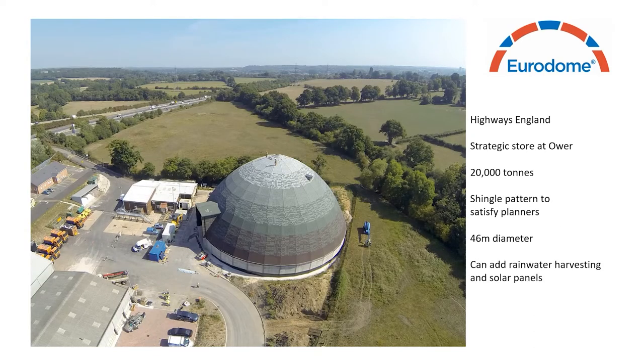This next slide shows an even larger building, 46 metres in diameter, which holds 20,000 tonnes of salt for Highways England in a strategic store. A shingle pattern was required by planners to blend the larger dome into the environment. The design of the dome also allows it to blend in well as the cross-sectional area at the top of the barn is a lot less than that of a similarly tall rectangular building. We can also add rainwater harvesting to any barn for greywater use, and solar panels to produce electricity for the site.